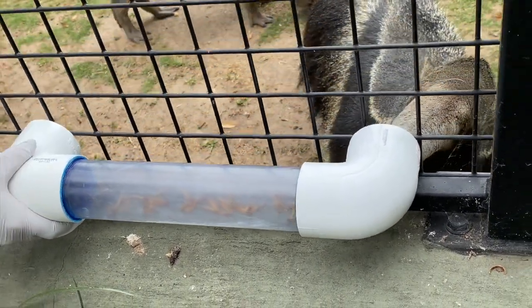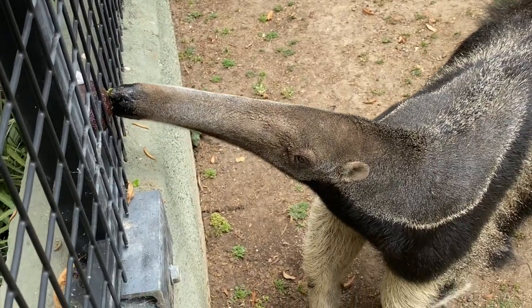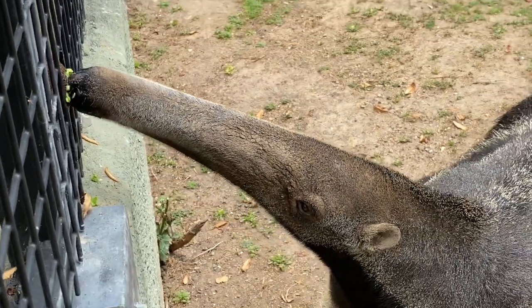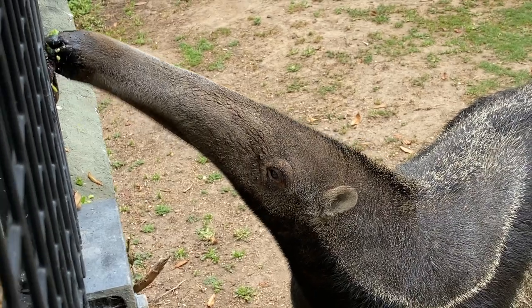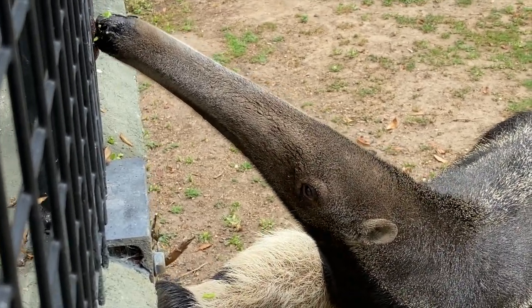Another really unique adaptation is their giant claws. Anteaters have really big claws that they use to scratch open termite mounds, and they actually walk on their knuckles to protect their claws from getting too dull. They will go up to a mound, scratch it open, and scoop out as many termites and ants as they can in about a minute, then leave and move on to the next one. They do this so the ants and termites can rebuild the mound, allowing the anteater to come back and eat from it again.